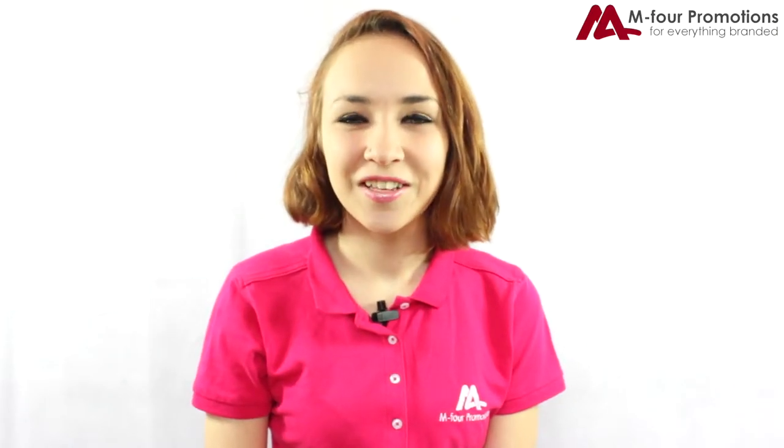Hi, I'm Chelsea from Own4Promotions. Thank you for clicking this week's video. Branded glasses and travel mugs have been in the industry for a really long time, but now we can add a special colour to make them really stand out. Here's Sim to tell us a little bit more.